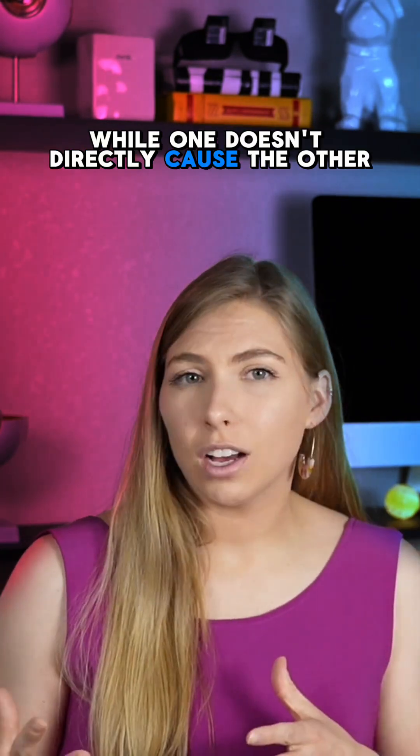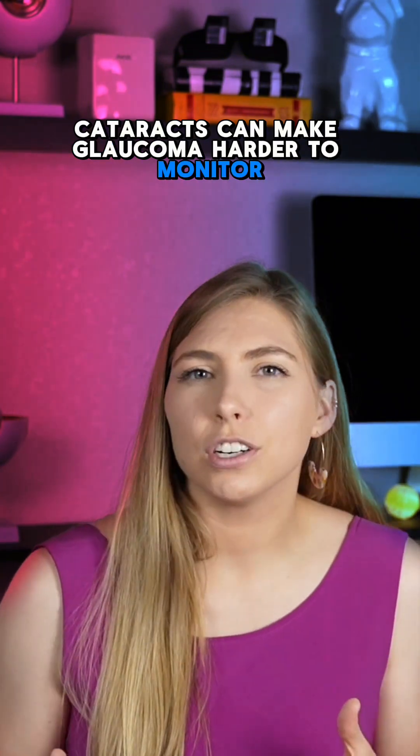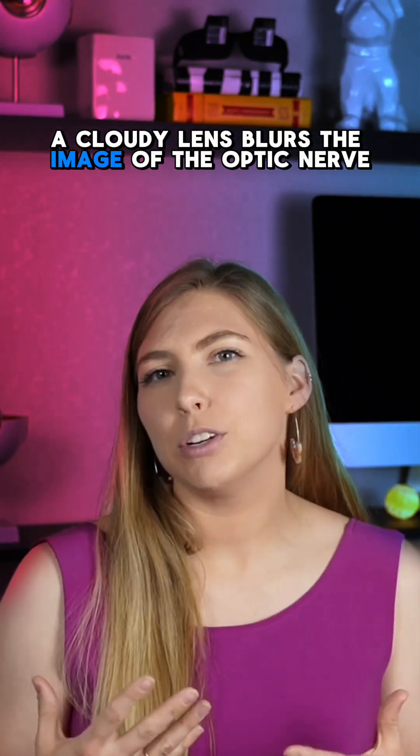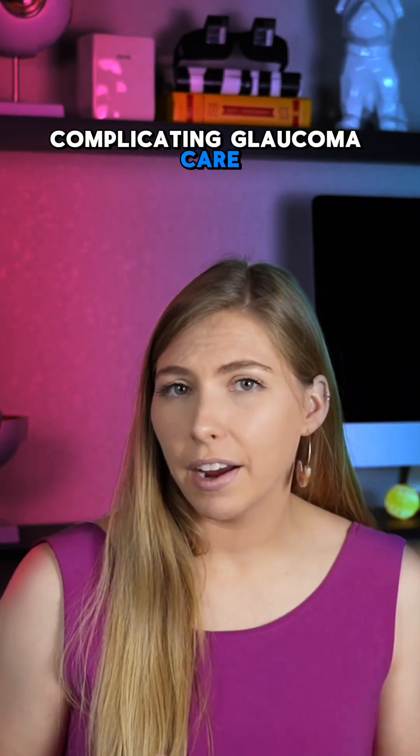While one doesn't directly cause the other, cataracts can make glaucoma harder to monitor. A cloudy lens blurs the image of the optic nerve and affects visual field test accuracy, complicating glaucoma care.